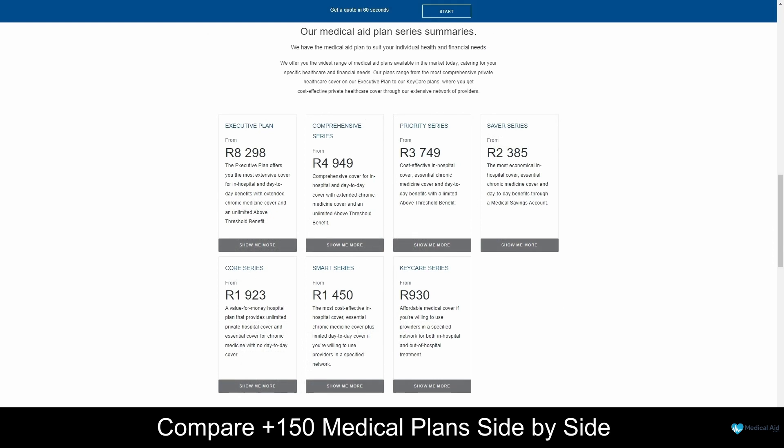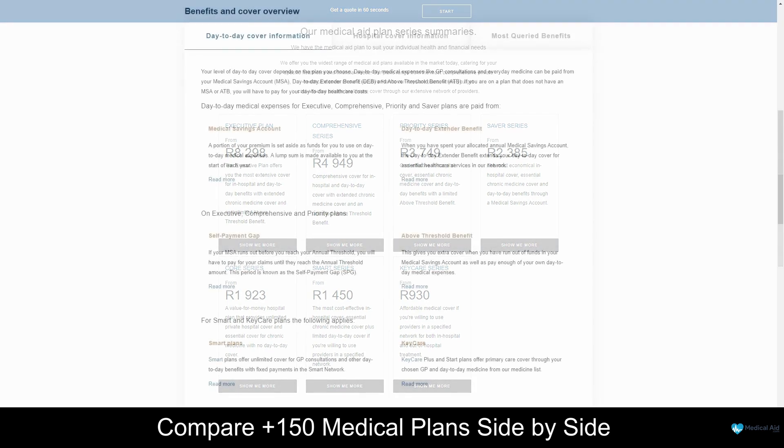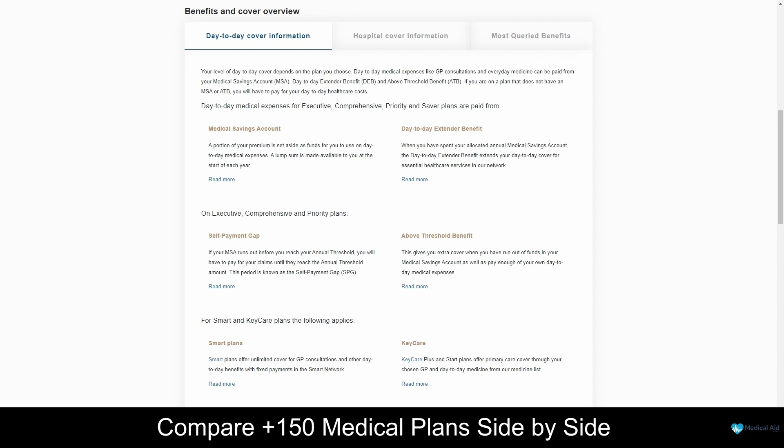Discovery Health Medical Aid offers seven healthcare plans, namely the Executive, Comprehensive, Priority, Saver, Keycare, Core and Smart plans, with 25 options, starting from 930 South African Rand per month. For more information about Discovery Health's plans, be sure to take a look at our in-depth review if you are interested. As a Discovery Health client, you will have access to medical emergency services, chronic illness benefits, and a variety of prescribed minimum benefits.